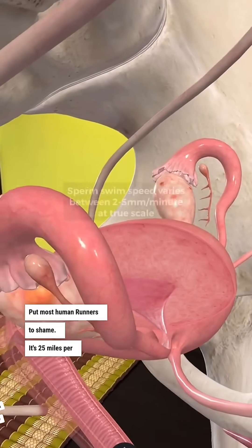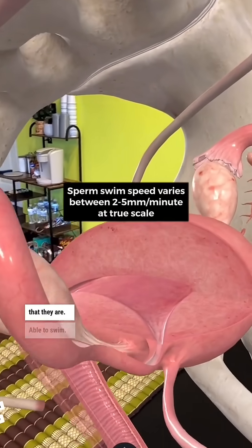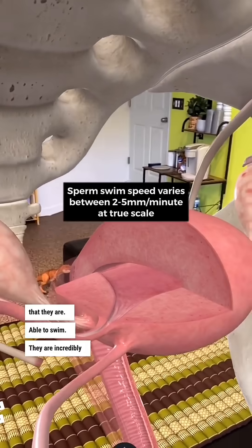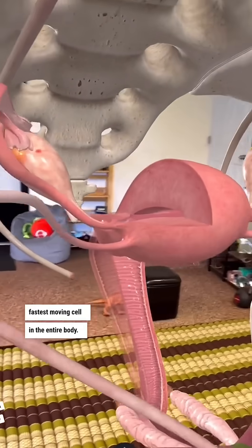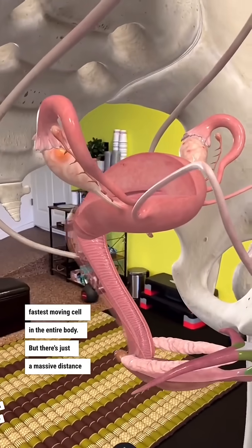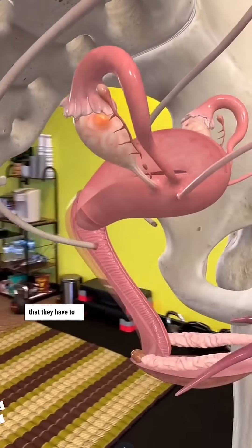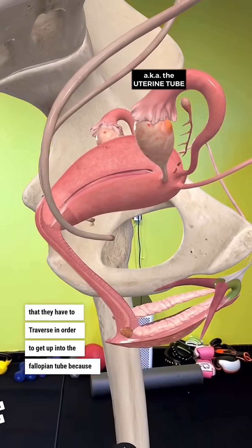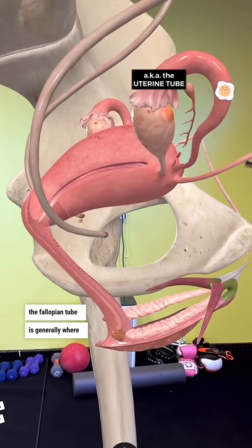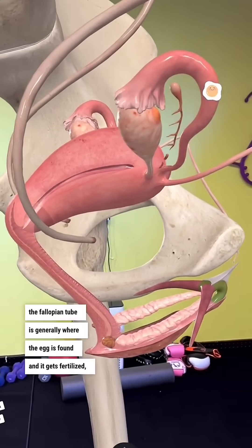They move at a speed of 25 miles per hour. They are incredibly agile and fast — the fastest moving cell in the entire body — but there's just a massive distance they have to traverse in order to get up into the fallopian tube, because the fallopian tube is generally where the egg is found and gets fertilized.